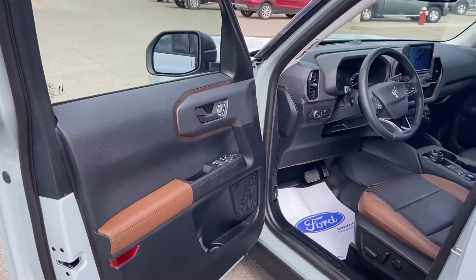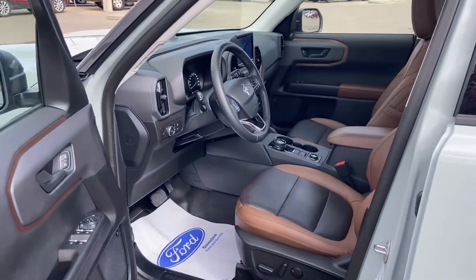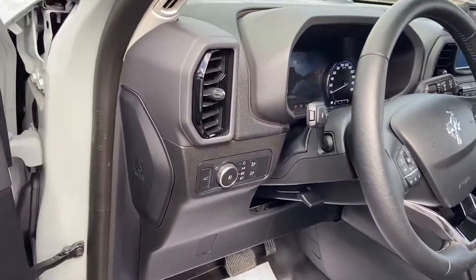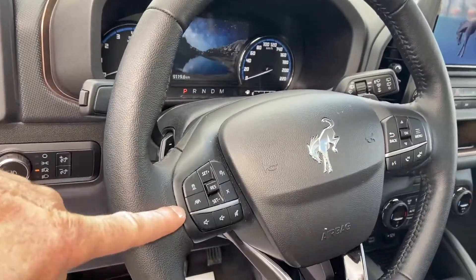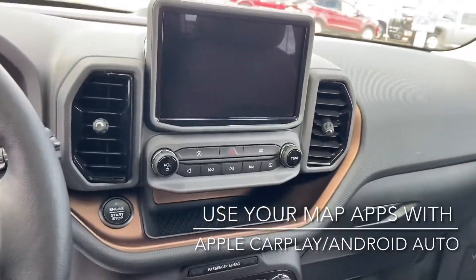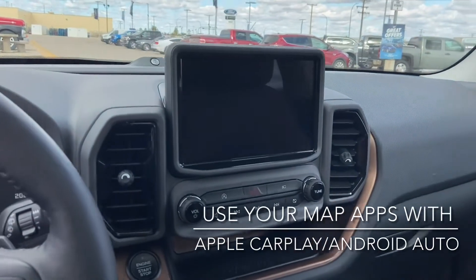The interior is the ebony and russet — that's the black and brown color combination — which looks really good with the cactus grey exterior. You've got automatic headlights with auto high beams and adaptive cruise control. That nice big display gives you access to your camera views, infotainment system, and navigation.